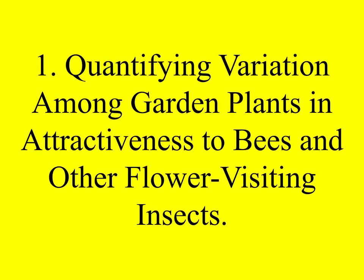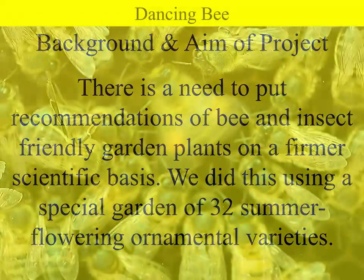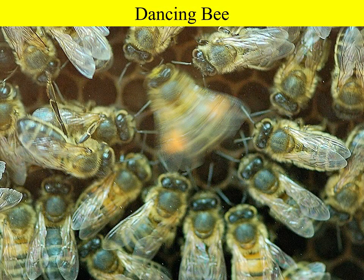The first project is on quantifying variation among garden plants in their attractiveness to bees and other flower-visiting insects. The aim was to put recommendations of bee and insect-friendly garden plants onto a firmer scientific basis. We did this by planting a special garden of 32 summer-flowering ornamental garden varieties that we could monitor carefully.